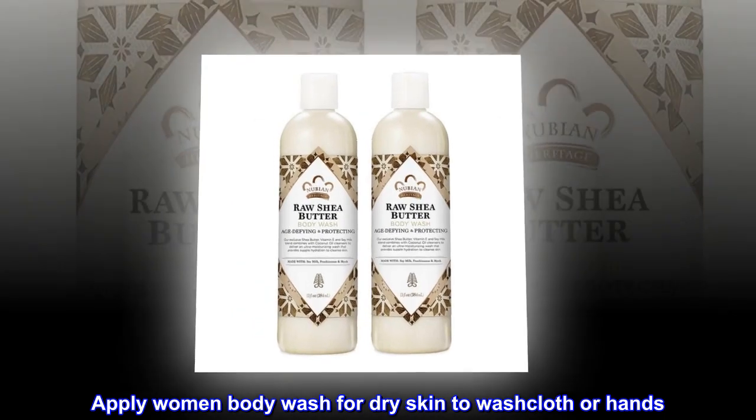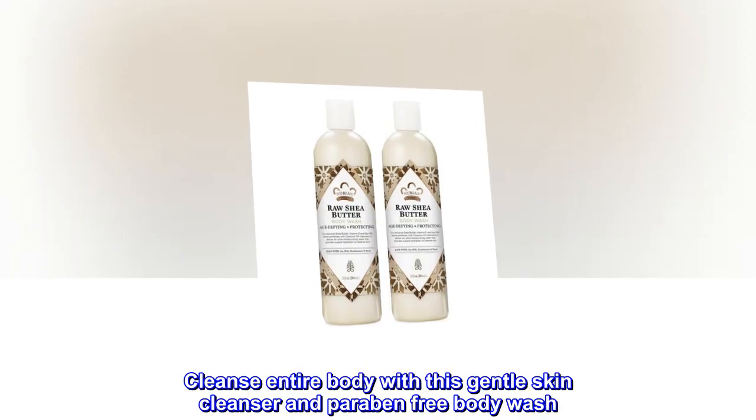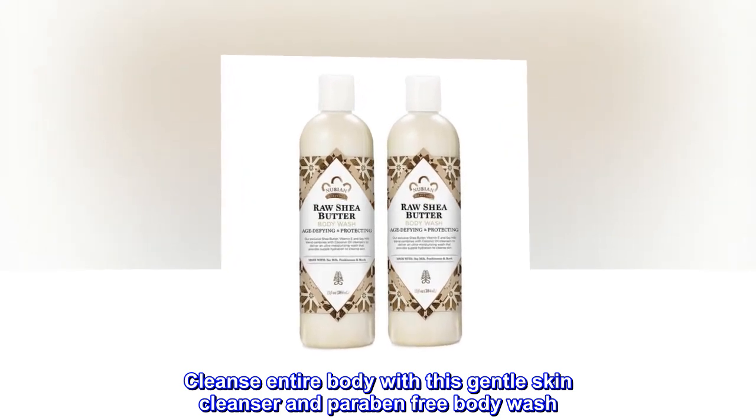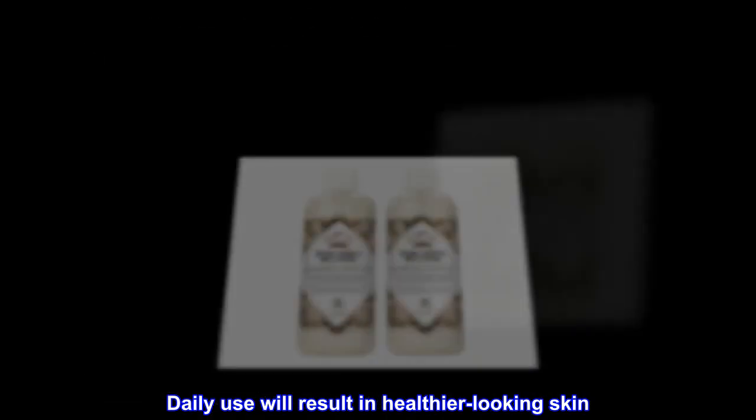Apply this women's body wash for dry skin to a washcloth or hands. Cleanse your entire body with this gentle skin cleanser and paraben-free body wash. Daily use will result in healthier-looking skin.